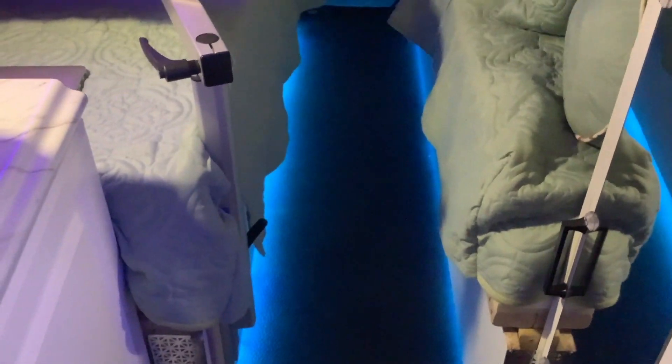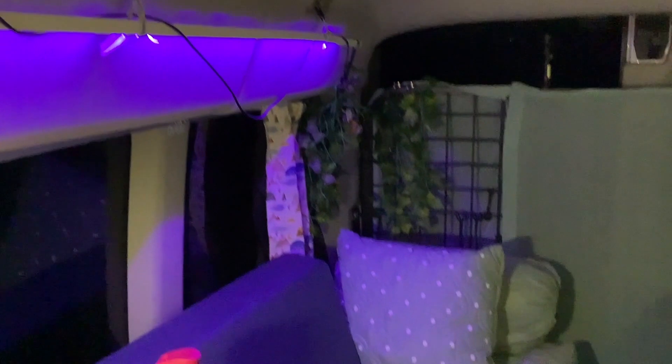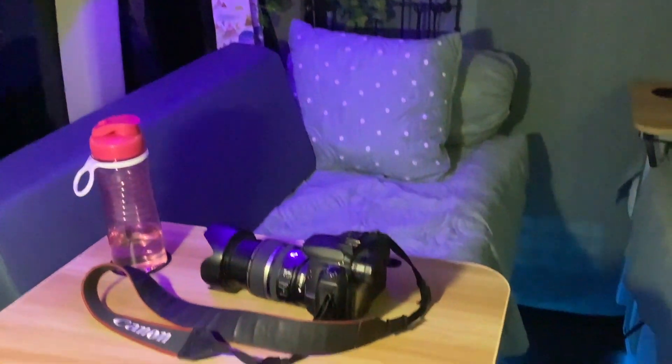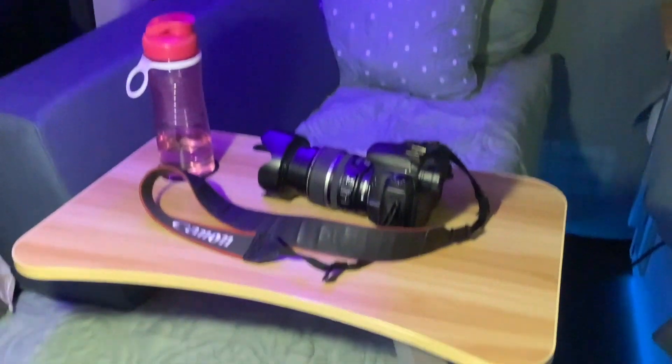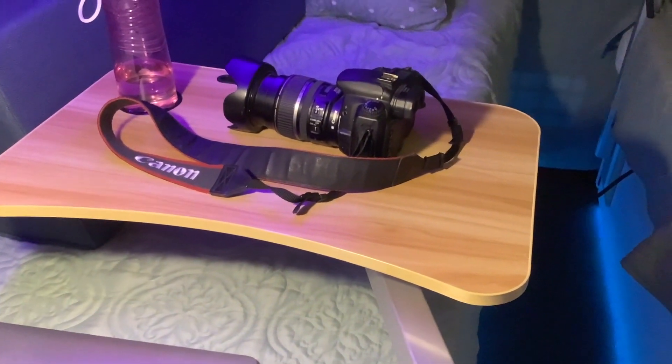How nice and lit up everything is. We have floor path lights between the beds, and a light here over the work area. Accent lighting up top — LED strips. So I can sit here and read or play on the computer or whatever and have a nice night.